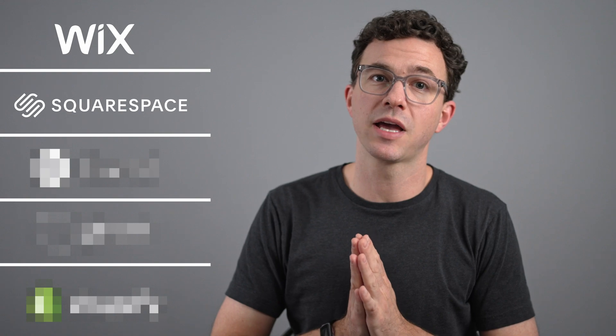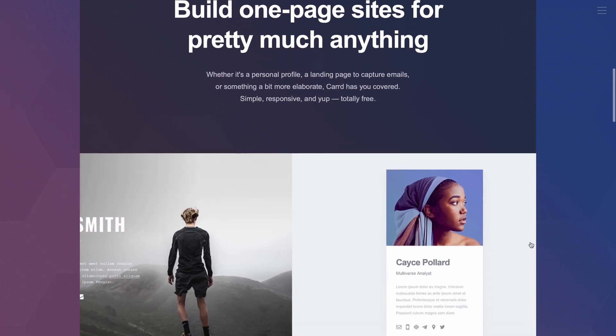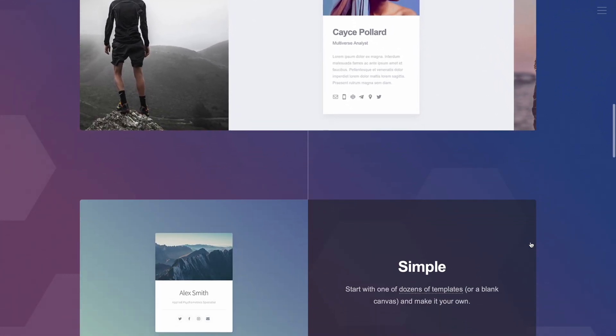Wix and Squarespace are the two best website builders for really broad use. Website builders three, four, and five have more specific uses. That moves me on to website builder number three: Card. Card is a very simple one-page website builder — you can't have a blog and a bunch of pages. If you want something really simple, for example a personal brand page with a picture, your bio, and links to your channels and website, Card would be great for that.